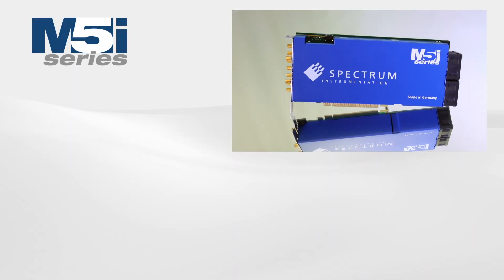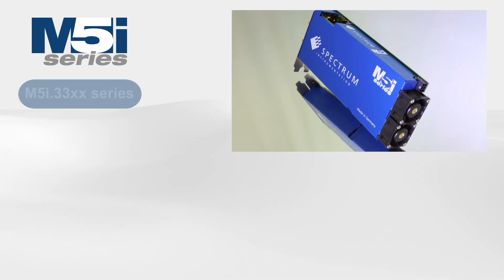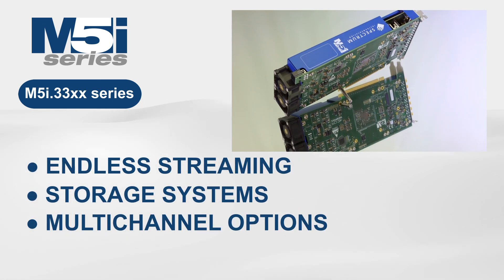Hello, in this video we discuss a number of new developments for Spectrum's flagship digitizers of the M5i33XX series, including endless streaming, storage systems and multi-channel options.